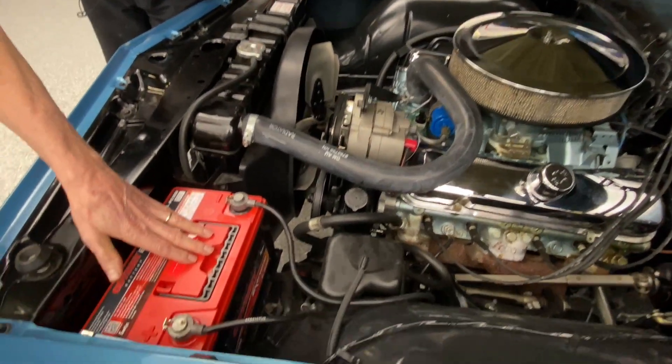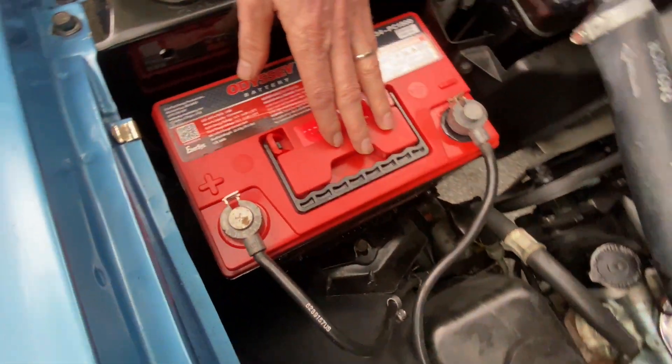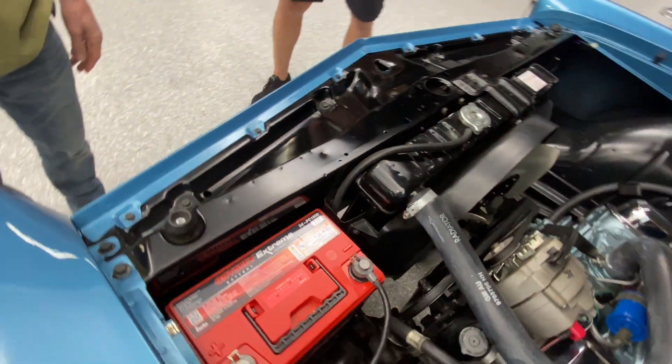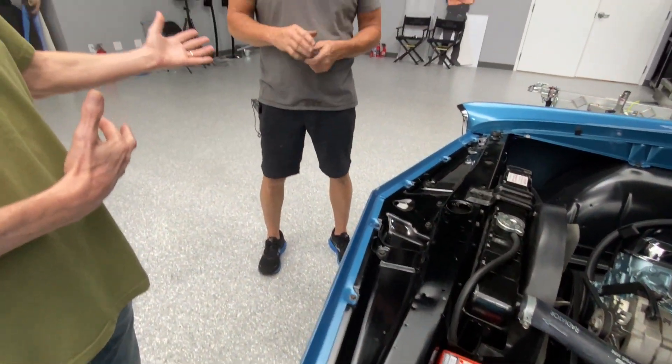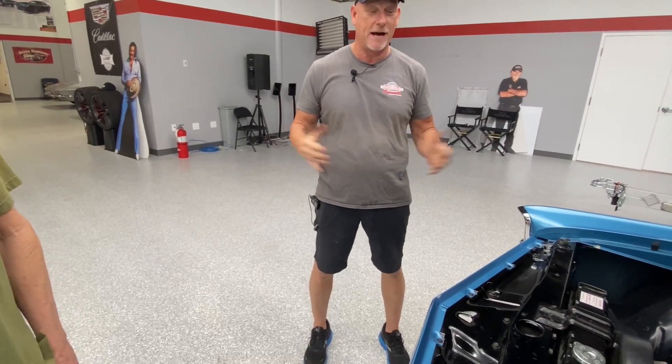We have the Odyssey battery in it, and the winner will get to take that home. We also have a reproduction original AC Delco battery that we'll include with it. So this car is ready for the car show. You could roll right up and win any car show with this — it's absolutely perfect.